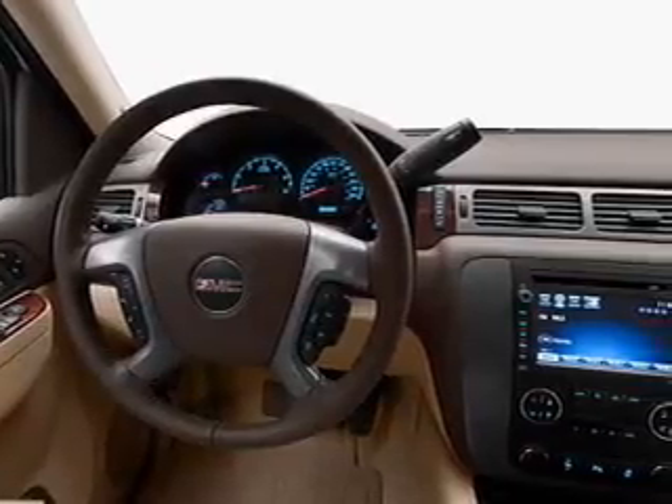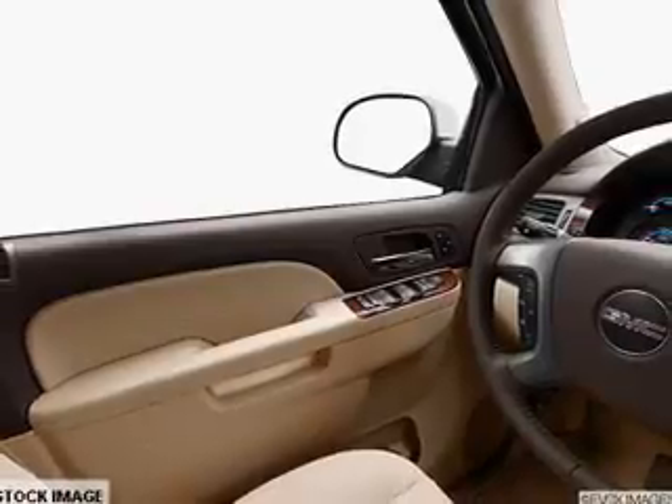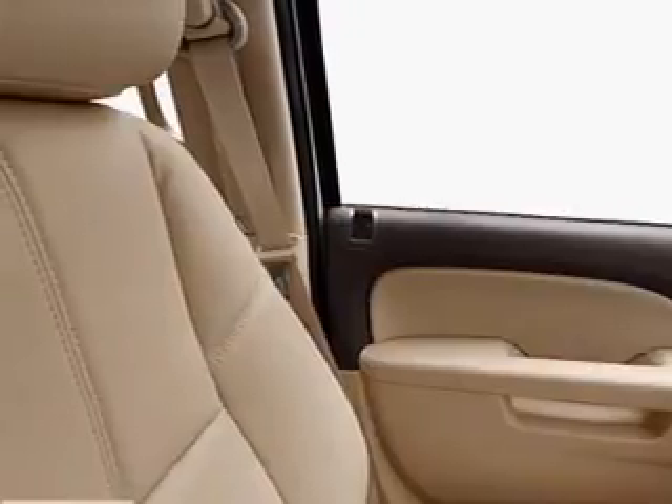Premium wheels give a more luxurious look. A premium sound system is just one of the benefits of owning this vehicle. The anti-lock braking system will keep you safe on the road. Memory settings are just one of the extras.